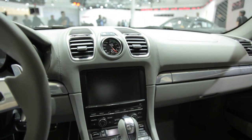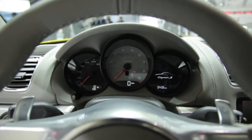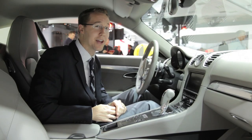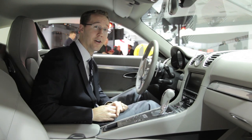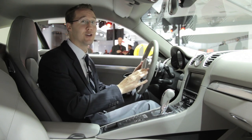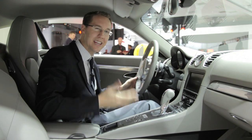And perhaps the best part of all, all this performance can be had for $52,600. Of course you really are going to want the Cayman S, and that's $63,800. Now I shouldn't be biased and judge this car before I've driven it — if only they'd left me the keys.